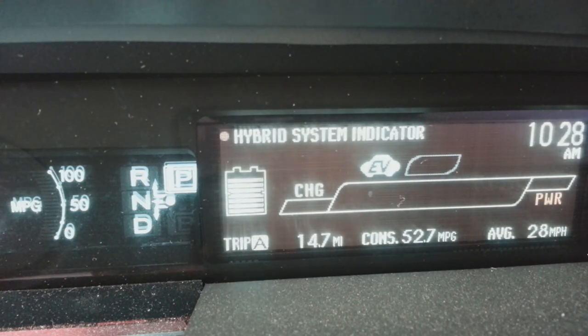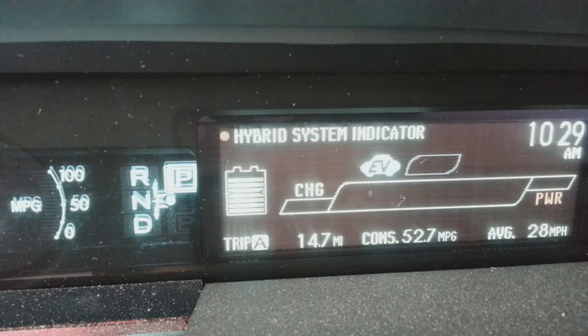Hey guys, this is Joe Tech from Joe Tech PC Services. I want to give you a quick rundown of what each one of these gauges means — it's definitely confusing for someone who's not driving one and is looking to get a Prius. On the far left you have MPG: 0, 50, and 100. That is a real-time gauge for your current MPG while driving.